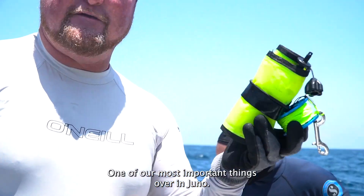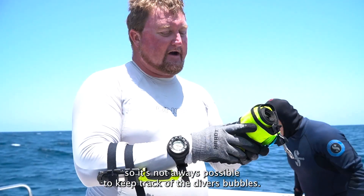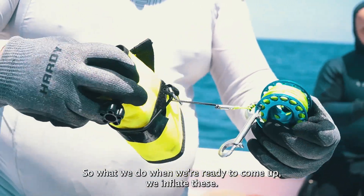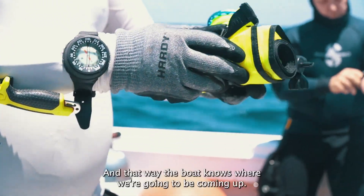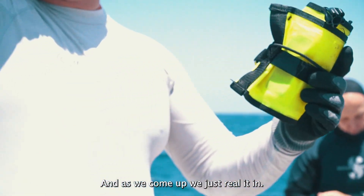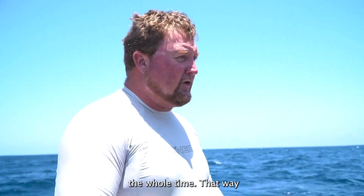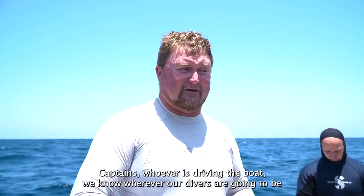One of our most important things when we're in Juneau — we work in strong currents out here, so it's not always possible to keep track of the divers' bubbles. So what we do: when we're ready to come up, we inflate these. This comes up to the surface and we hold onto the reel on the bottom. That way the boat knows where we're going to be coming up, and as we come up we just reel it in. The divers will be under this buoy the whole time, so the captain knows where we'll be surfacing.